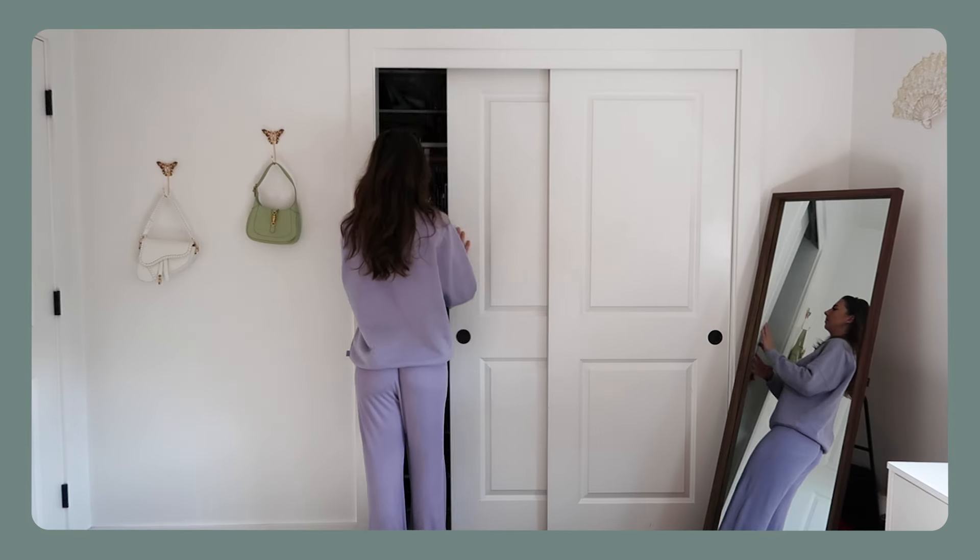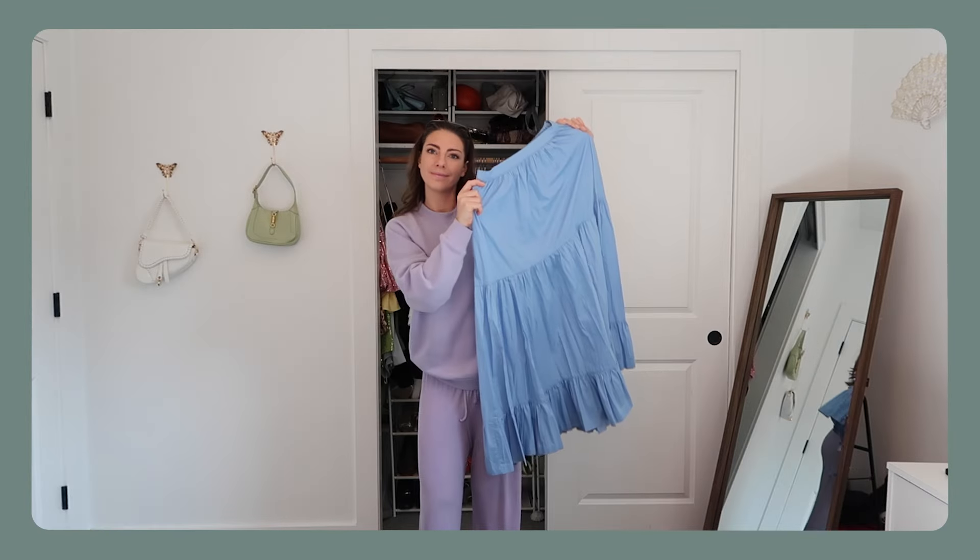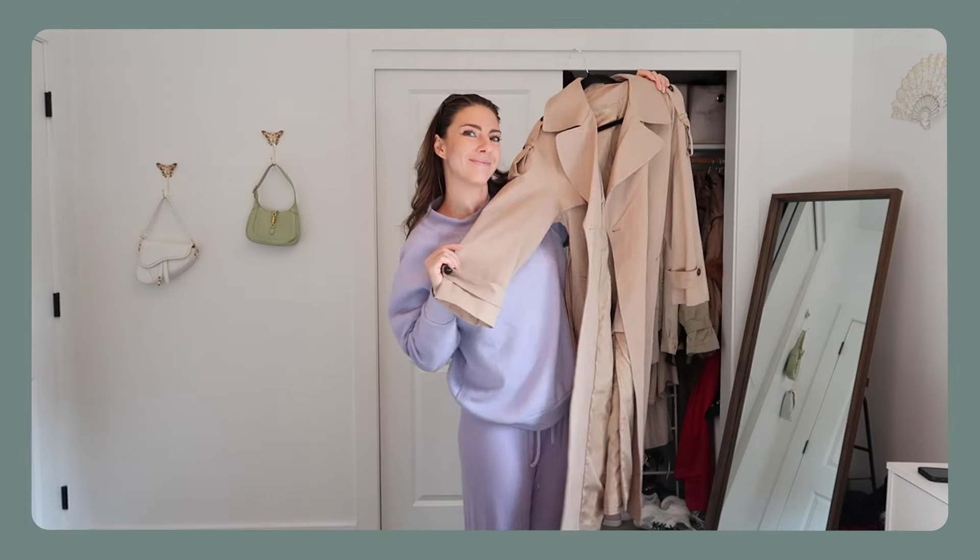If I had to start my closet completely over from scratch, this is exactly what I would do. I went into my closet and basically created a 35-piece capsule wardrobe consisting of tops, pants, shorts, skirts, dresses, outerwear, shoes, and purses. I did not include jewelry or belts in this video, but those are just little extra sprinkles you can throw in. What you select for your 35 pieces might look a lot different than what I select — this depends on your location, season, and personal style.